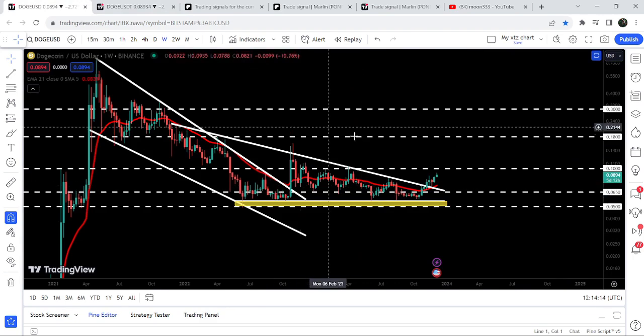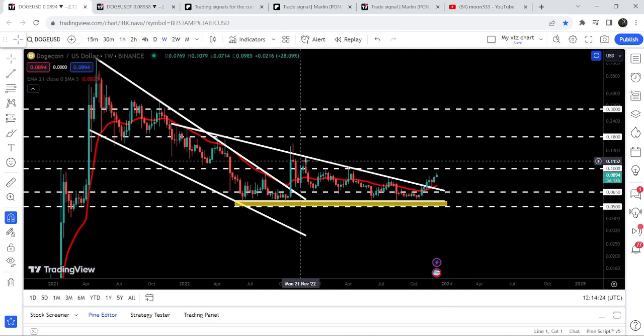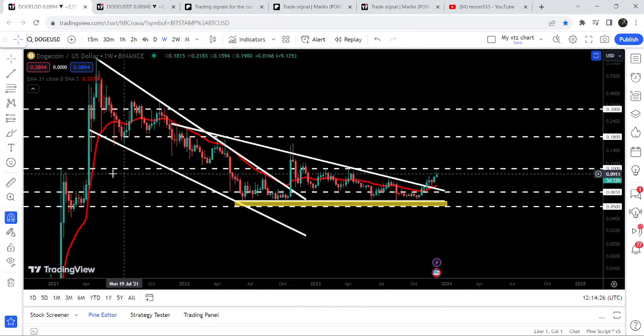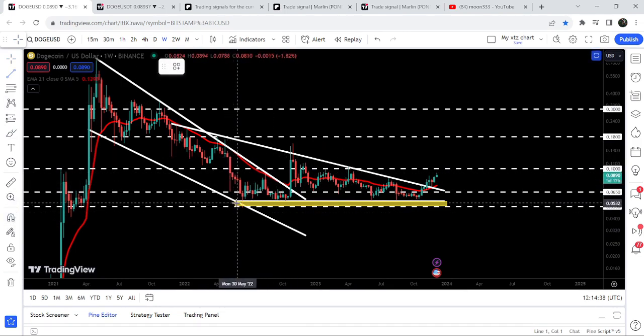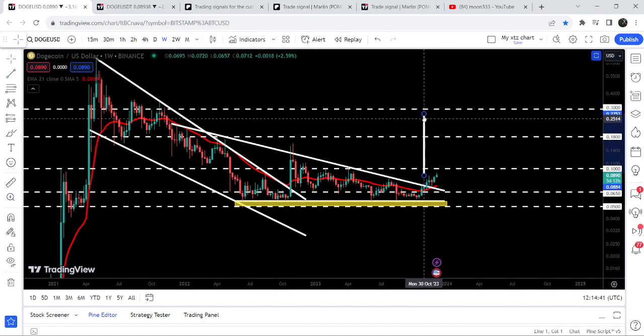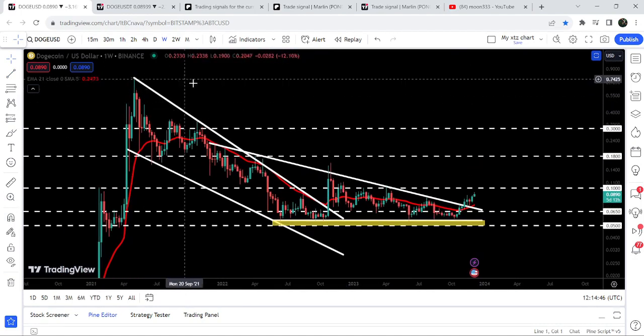Now moving to the seven-day time frame chart, looking at this big breakout from the descending triangle — after the breakout, we are approaching the next resistance at 10 cents, which has been a resistance for the past several weeks and was also strong resistance during the 2021 rally. The target for this descending triangle breakout is approximately 23 cents, and the final target for the breakout from the larger falling wedge pattern is between 76 cents and 80 cents at the top of the wedge.